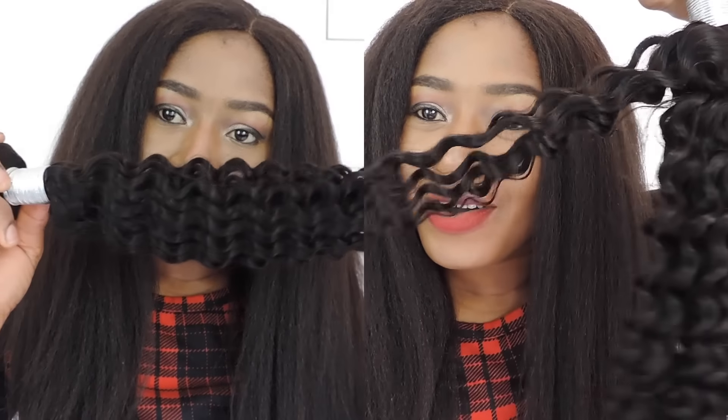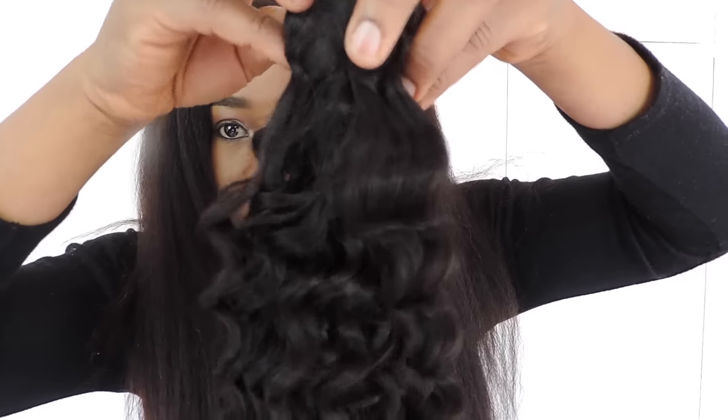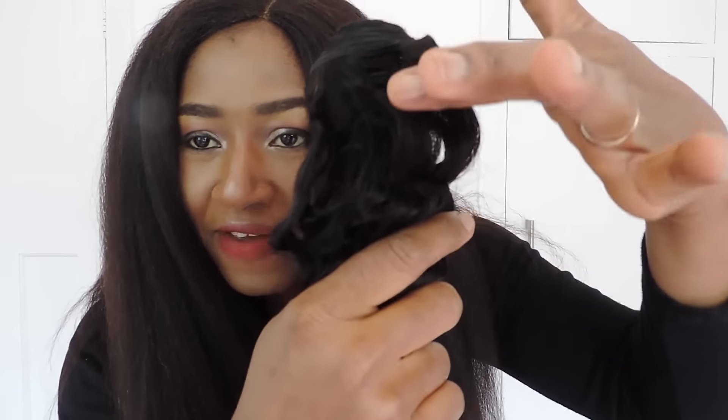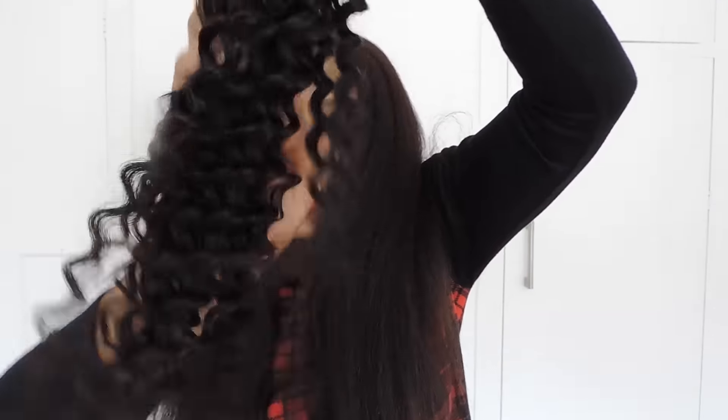Look at the curl pattern — from the roots it is a little bit wavy, and down to the end it is coiling, very coily. The wefts are well constructed. The ends are sealed, and the wefts are actually two-in-one, so thick.